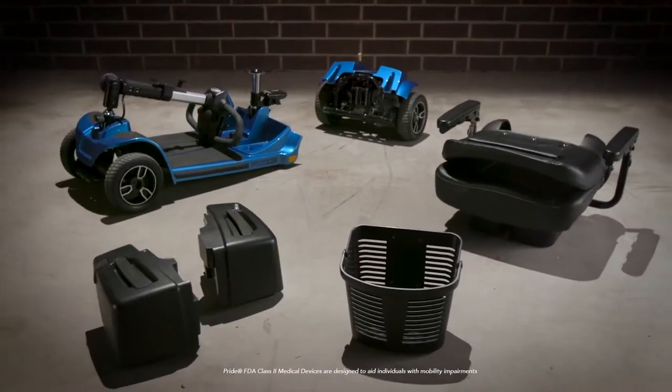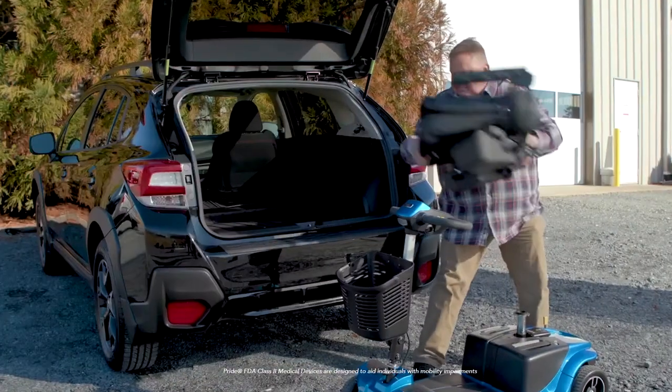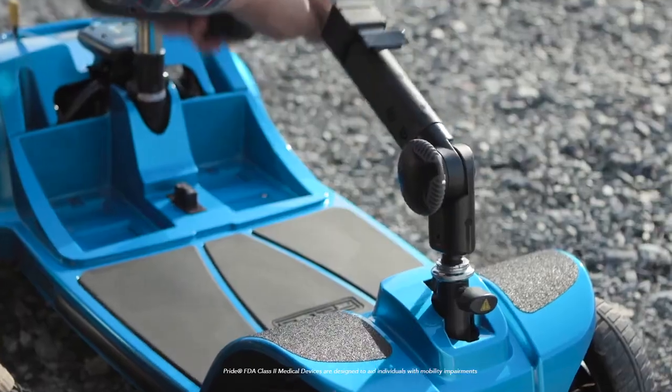Go from trailblazing to compact storage in a snap. Easy feather-touch disassembly offers portable convenience. This compact powerhouse delivers.